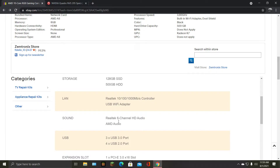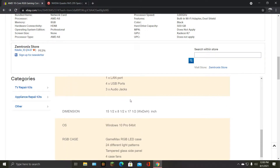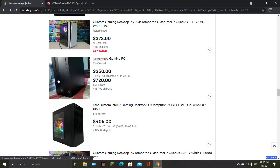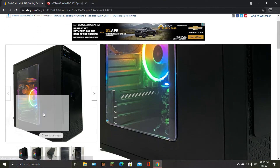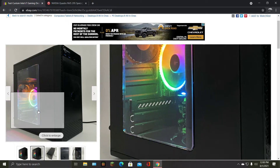USB Wi-Fi adapter — I'm losing brain cells. Fast constant i7 desktop PC computer — I don't think you need to say desktop, PC, and computer all at the same time when I can see the image. 1060 — that's probably the best GPU I've seen today. But wait, where's the GPU in the front picture? You said you have a GPU in it — show me where.